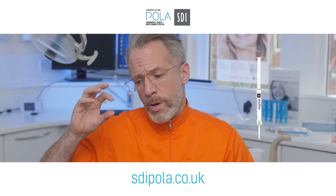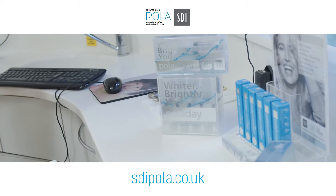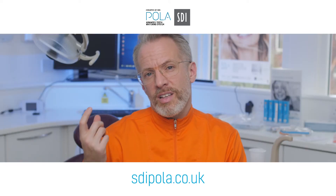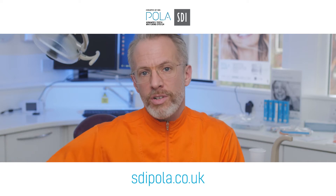However, Polar Soothe is a brilliant product because you can pre-empt that. The things I really like about SDI Polar is the fact that it's got a desensitising agent within the normal gel, so we very rarely need the Polar Soothe.